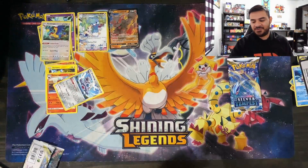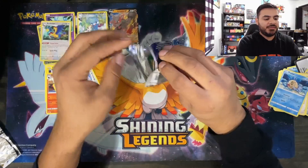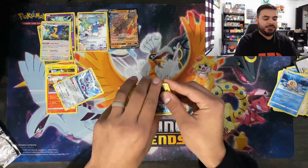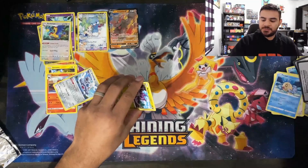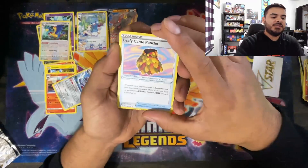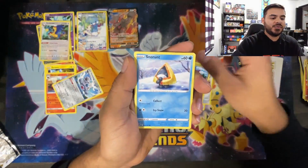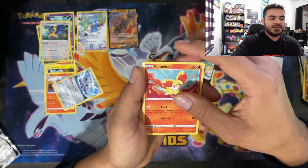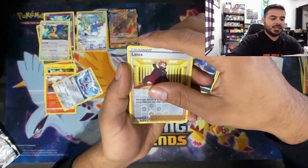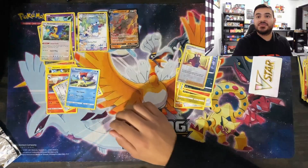Okay guys, here it is — drumroll — last pack! Let's see what we get out of our last pack. We'll keep this one short, just a little bit of Silver Tempest. Starting out with that V-Star Marker, we got a Leafy Camo Poncho, a Togedemaru, a Miltank, a Noibat, a Snorunt, a Sandile, a Finneon, a Macro going into a Lairon Reverse Holo. And our last one is Keldeo Regular Rare. I do like Keldeo, so we'll take that. And that was pretty much it, guys — thanks for watching. We'll see you in the next one. Take care.